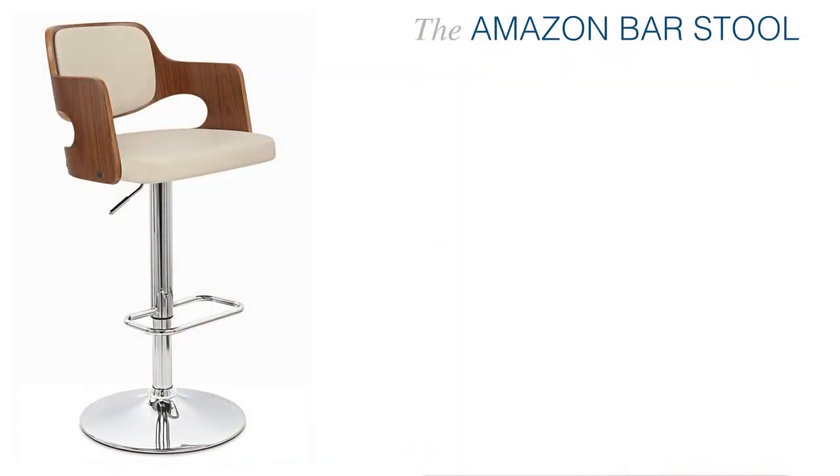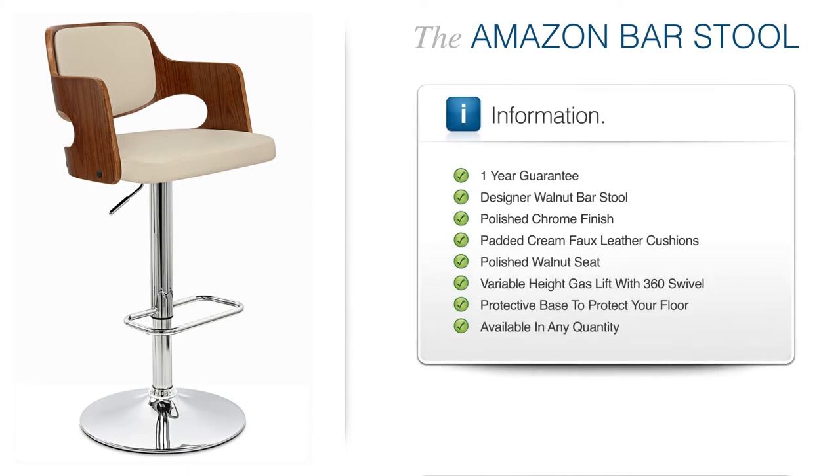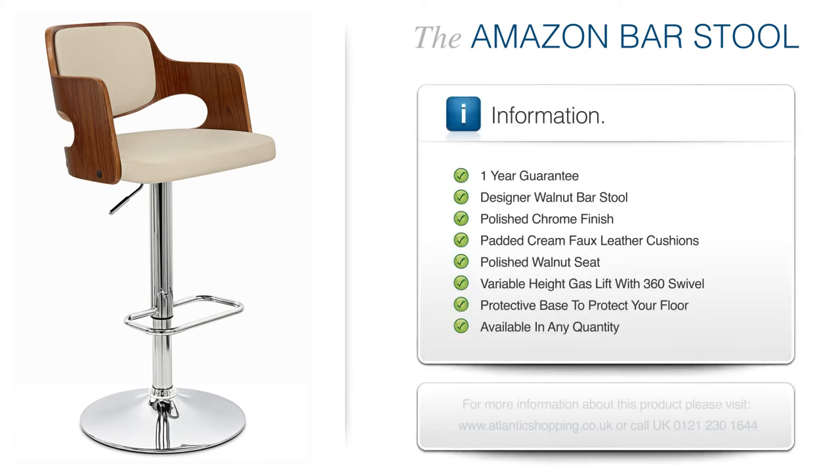The Amazon Bar Store is guaranteed to meet every one of your requirements in style, cementing its status as a genuine must-have.